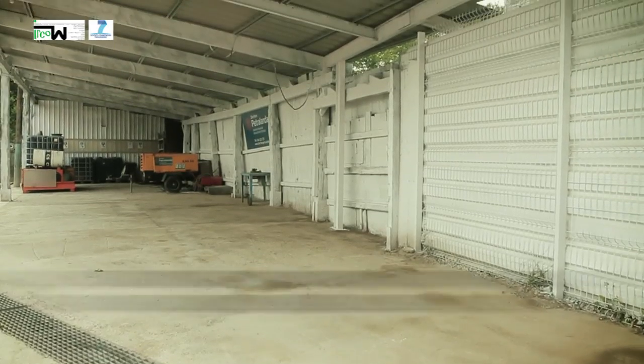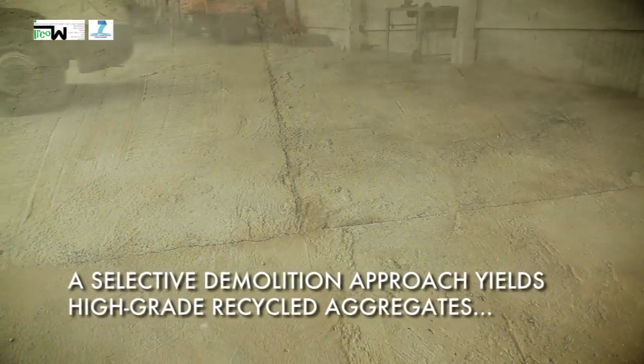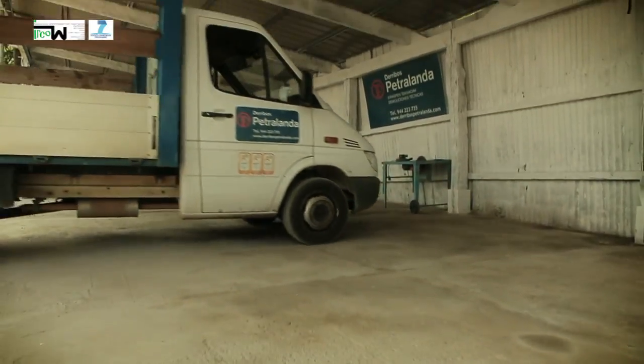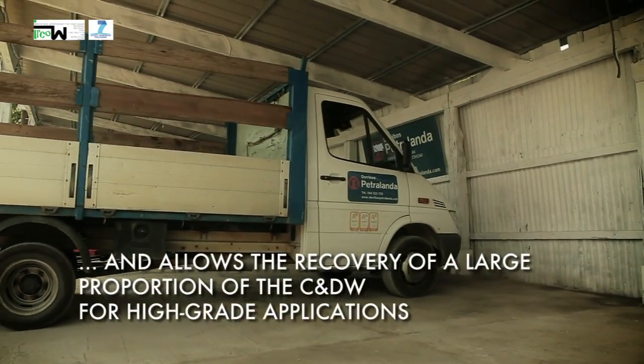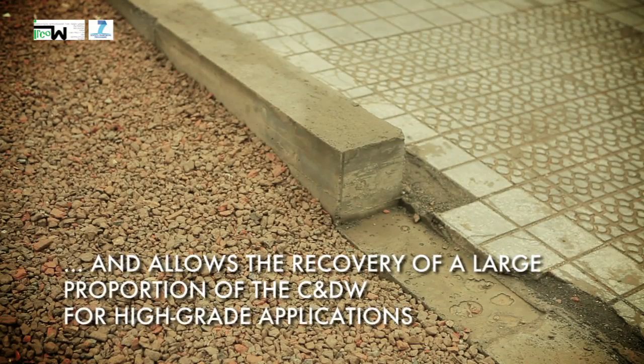In summary, this case study highlights the need for a selective demolition approach, which yields high-grade recycled aggregates and allows the recovery of a large proportion of the construction and demolition waste for high-grade applications such as concrete manufacturing.